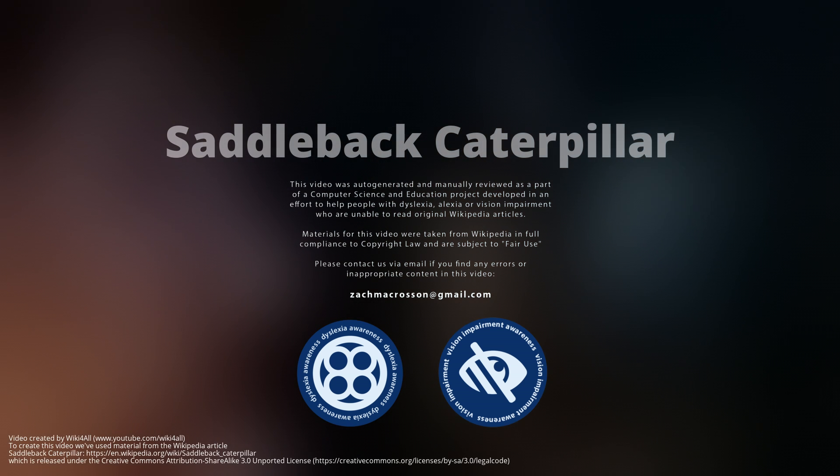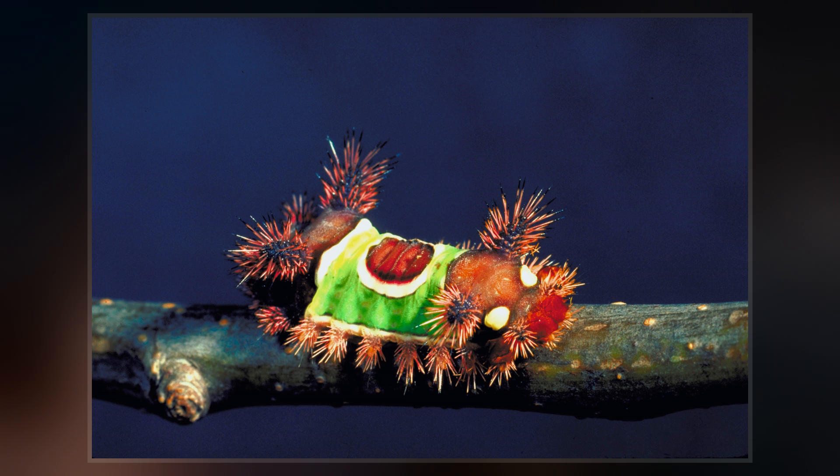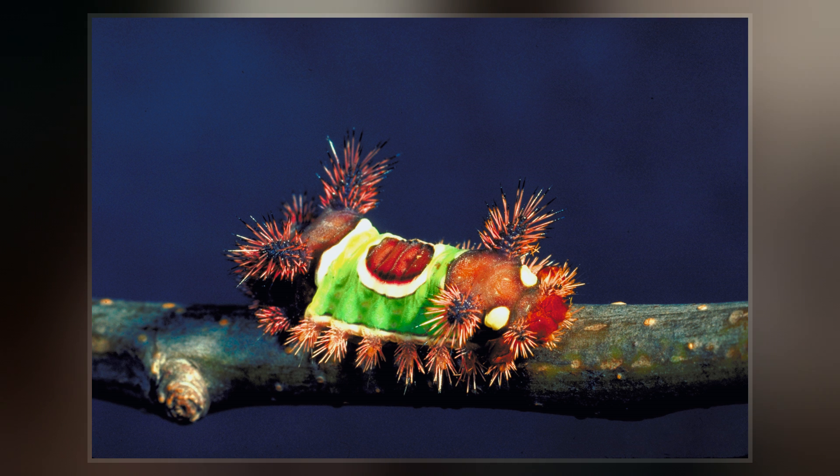The saddleback caterpillar is the larva of a species of moth native to eastern North America. It is also found in Mexico. The species belongs to the family of slug caterpillars, Limacodidae.